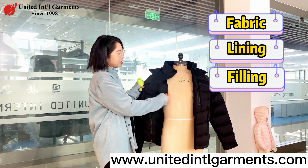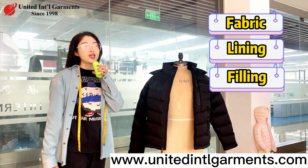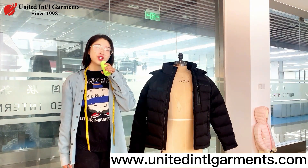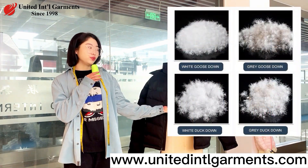Lining and filling — in order to prevent down filling leakage, two layers of lining will be added. The down fill of a jacket will be either goose down, duck down, or a combination of the two.